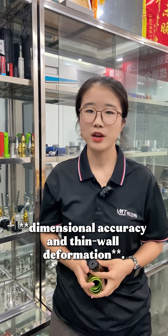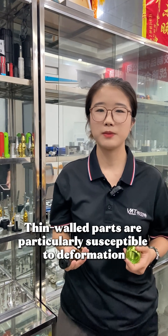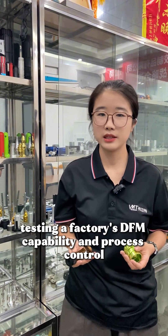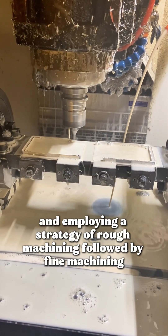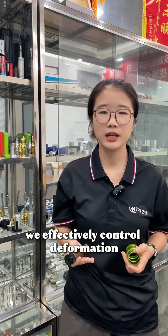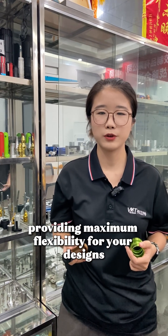Finally, the third trap: dimensional accuracy and thin wall deformation. Thin wall parts are particularly susceptible to deformation, requiring thorough testing of the factory's DFM capability and process control. By selecting appropriate relief materials and employing a strategy of rough machining followed by finish machining, we effectively control deformation, providing maximum design flexibility.